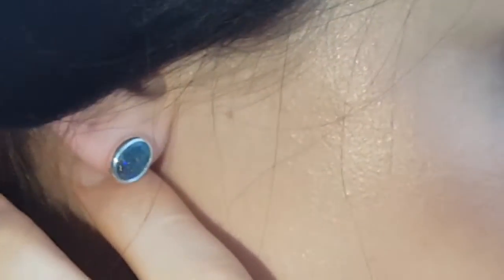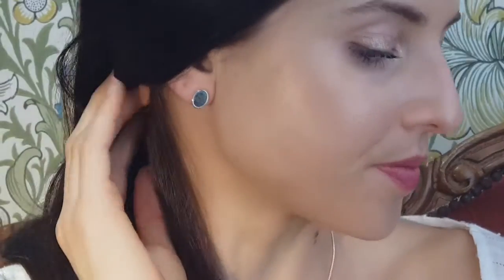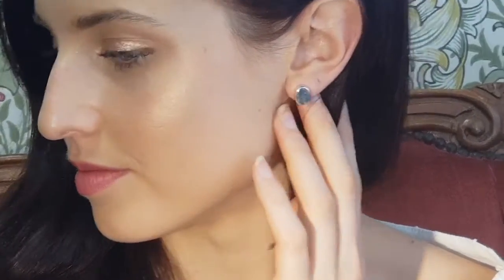Simple yet the colors just speak for themselves. Great color tones for any person — they go with everything. This is virtually every color in them, so they'll go with everything.